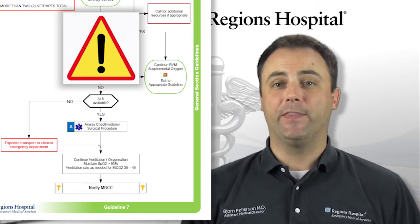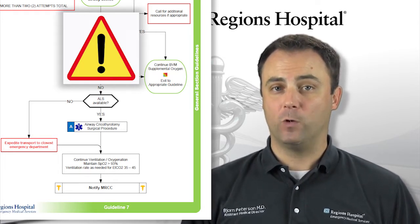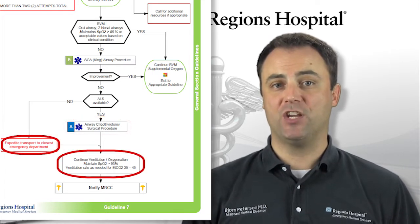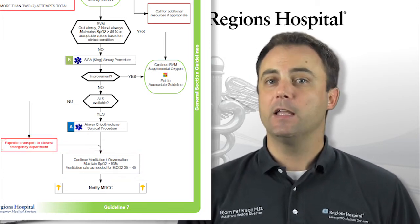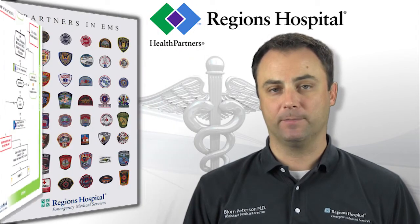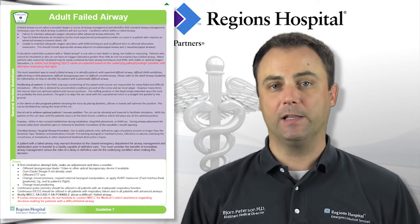Just to be clear, at this point you have a patient who has failed every airway management attempt, you are unable to ventilate or oxygenate, and without further intervention would die. ALS providers should perform an emergent cricothyrotomy procedure, and BLS providers should transport the patient immediately to the closest emergency department while continuing attempts to ventilate. Keep in mind that the cricothyrotomy procedure should only be performed on an adult patient. Pediatric patients must be managed with attempts at BLS skills at this point. As an additional resource, the back of guidelines 7 and 37 contain several important points and considerations for dealing with a failed airway.